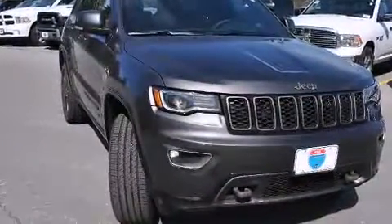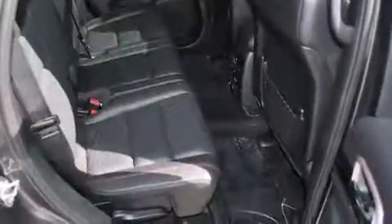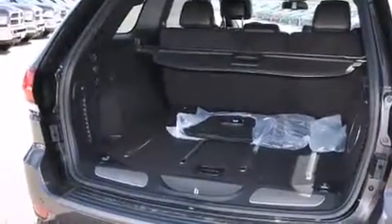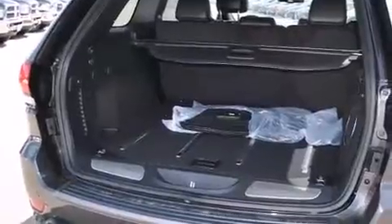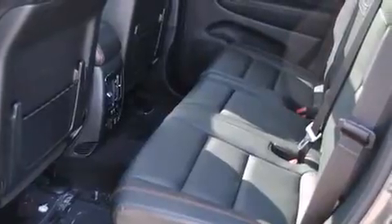A wealth of standard features mean that you no longer have to sacrifice. Like power windows, mirrors and seats, one-touch window functionality, voice-activated navigation, an automatic dimming rear-view mirror, automatic dimming door mirrors, a power rear cargo door, and a blind spot monitoring system.